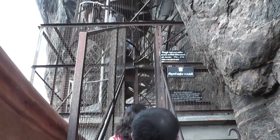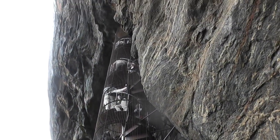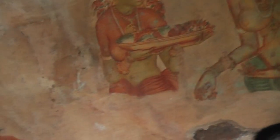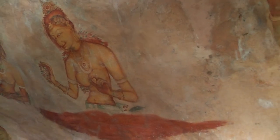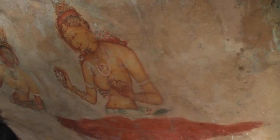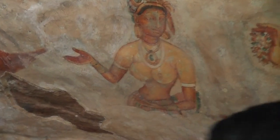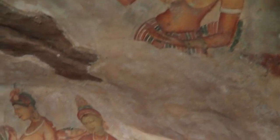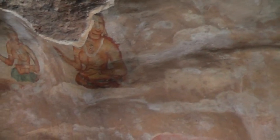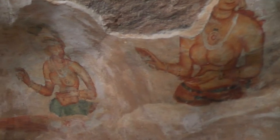Now we are going to go up this little spiral staircase here. These are the paintings inside the cave at the top of the spiral staircase. All very well endowed, these women.